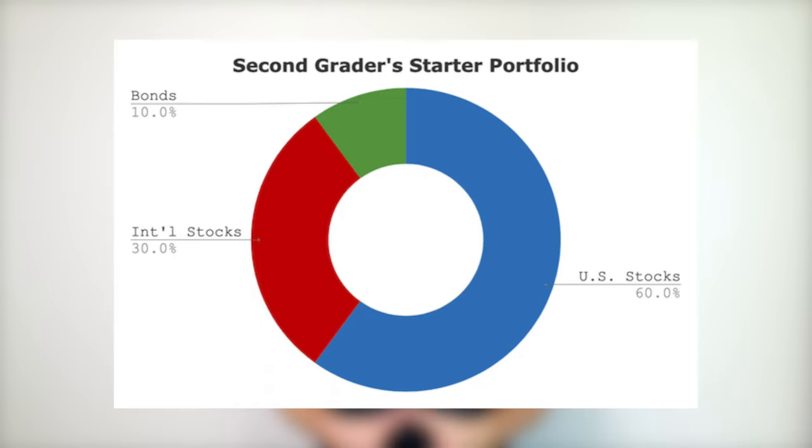The 2nd Grader's Starter Portfolio utilizes broad index investing for diversification as follows: 60% total U.S. stock market, 30% total international stock market, and 10% total U.S. bond market.